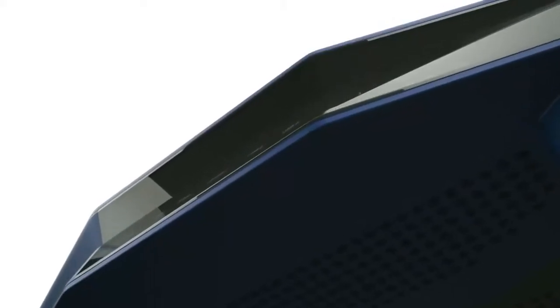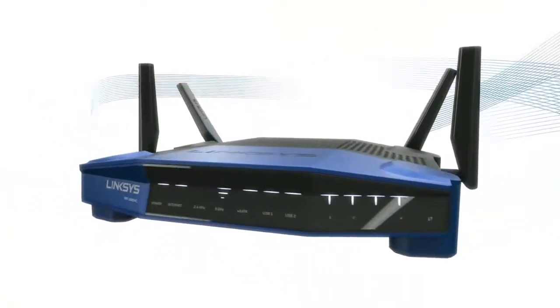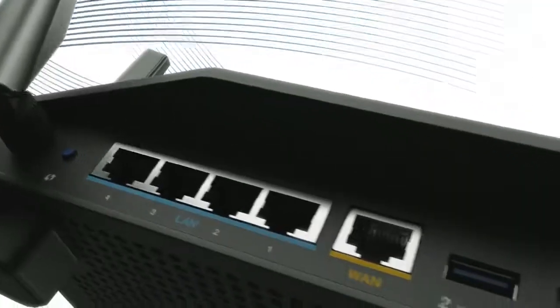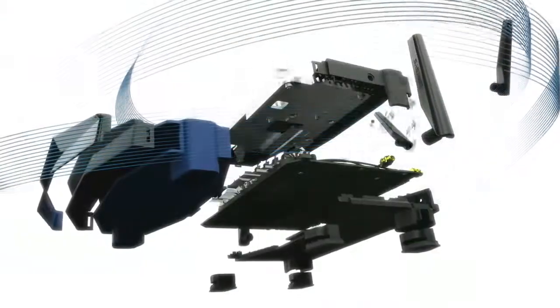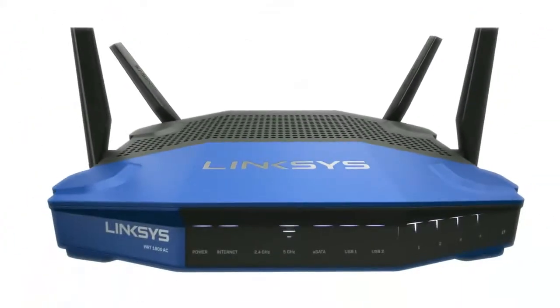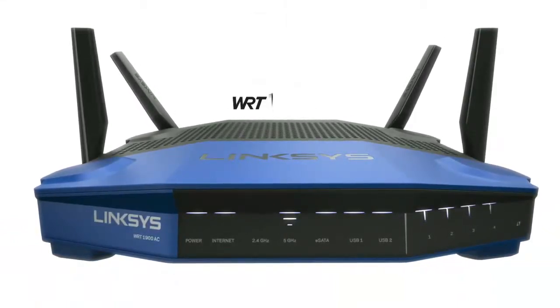Introducing the WRT1900AC, a one-of-a-kind router, 11 years in the making, with a 1.2GHz CPU, Gigabit ports, eSATA port, performance antennas, smart WiFi, and open source ready. 2.4 plus 5.0GHz dual band beamforming technology. The WRT1900AC — designed to perform, built to be perfect. Performance perfected.